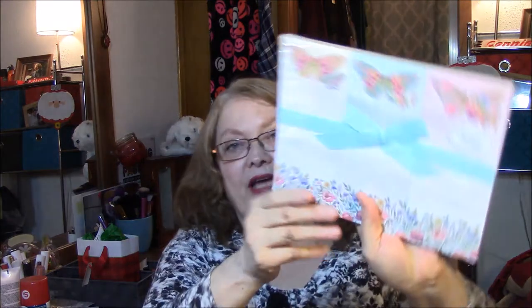She also gave me these notepads, which I use notepads all the time, so I love these. And these have really pretty butterflies. Lily McGee Three List Pads, 75 sheets each.